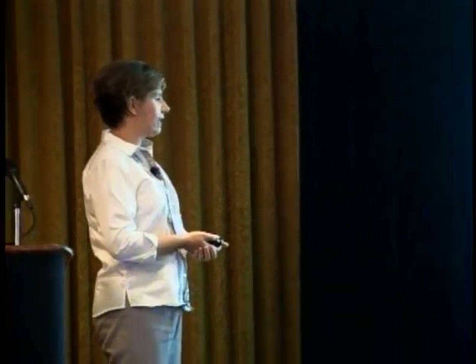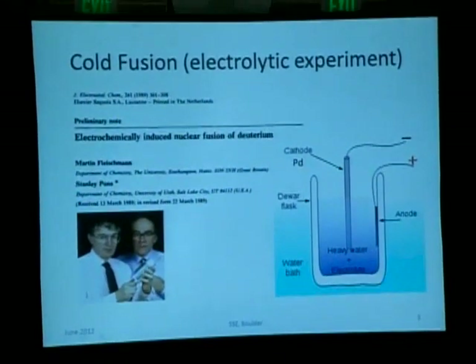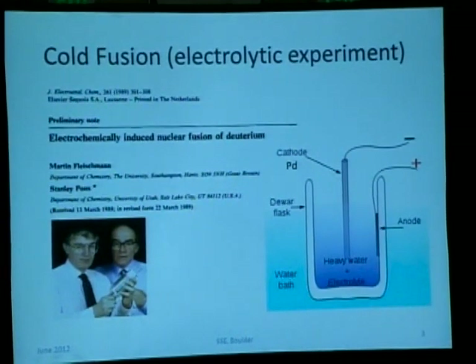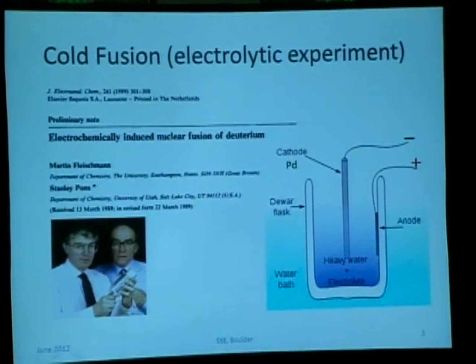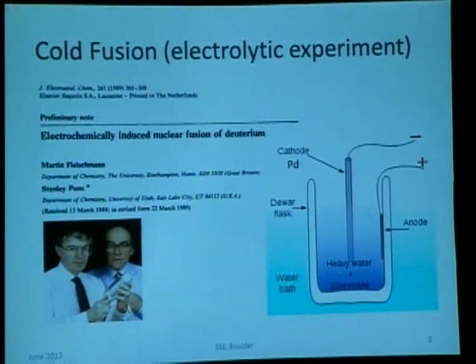In 1989, Martin Fleischmann and Stanley Pons ran an experiment whose results could not be explained from the conventional chemistry point of view. Their electrochemical cell generated more heat than was provided to it. The electrochemical cell is a dewar with heavy water as an electrolyte and electrical current supplied to it, with a palladium cathode. The power supplied to this cell was actually less than the excess heat they observed and measured.